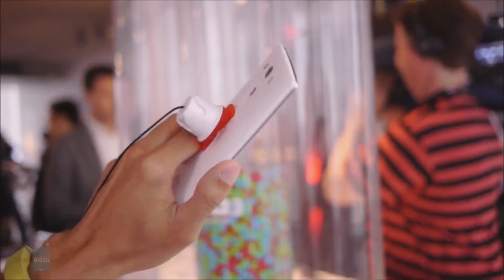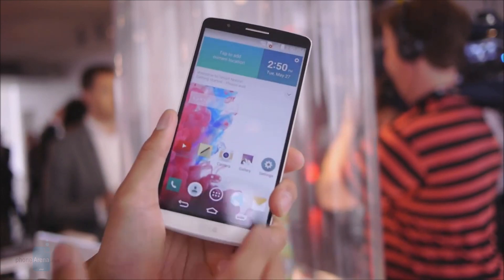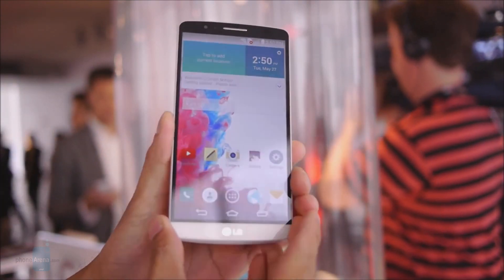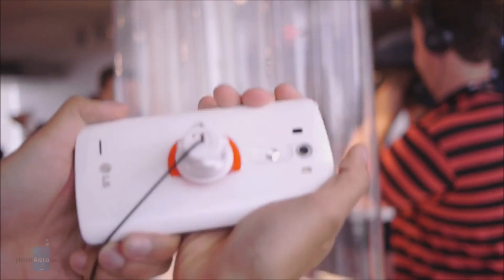At a glance, there isn't much that the LG G3 and the iPhone 5s have in common. LG's new flagship is a smartphone of considerable size, making Apple's handset seem tiny when stacked up against it. As expected, the G3 is also the heavier one of the two.